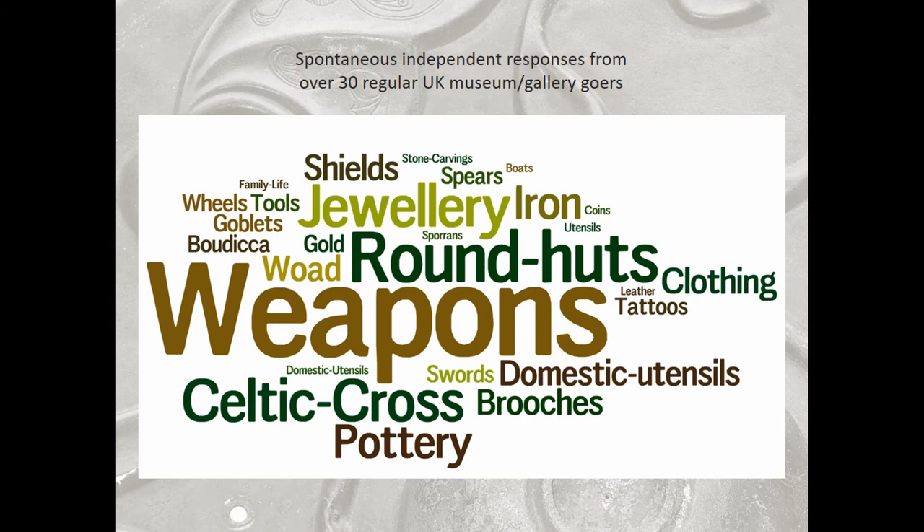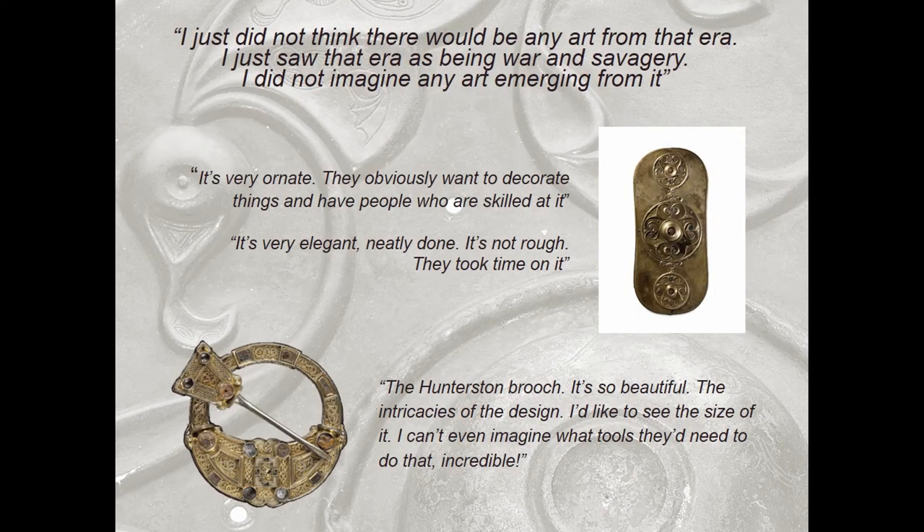What did they want or expect to see? They predominantly expected to see weapons and roundhouses — there is a very warlike stereotype. At the end of the focus groups we were able to show them some of the objects we would be displaying, and we had some really lovely responses. People were fascinated by the idea that these people they thought of as very warlike were actually producing incredibly well-made jewellery and weaponry. Someone said: 'I just didn't think there'd be any art from that era. I just saw that era as being war and savagery, and I didn't imagine any art and beauty from it.'